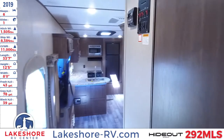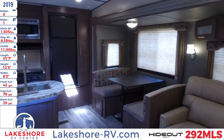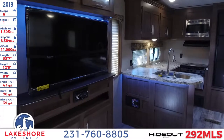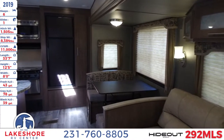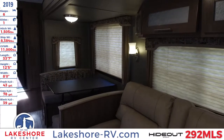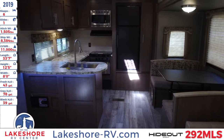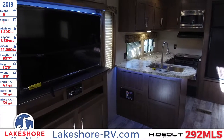And with that we've been over here at Lakeshore RV Center checking out this Hideout 292 MLS. We would love for you to come stop by, where we can give you a tour of not only this unit but over 500 other units we have in stock. You can also visit us online at lakeshore-rv.com to view our entire inventory from the comfort of your home, or give us a call at 231-760-8805 to get in contact with one of our knowledgeable sales people who will help you find the perfect RV for you and your family. We look forward to hearing from you.